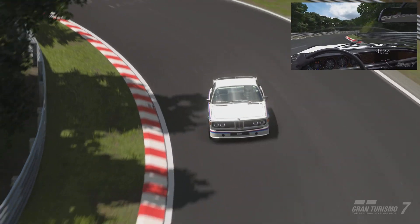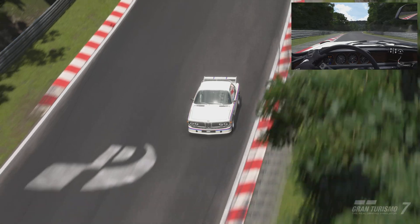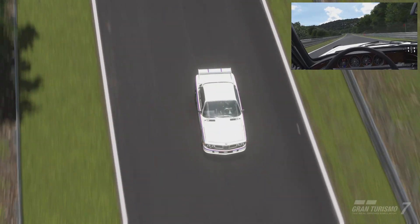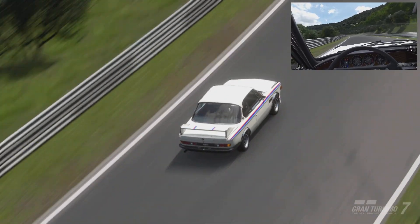You can get this car when it turns up in used cars — it turns up quite often — and it's going to put you back 203,800 credits. There's nothing else to mention on that front.